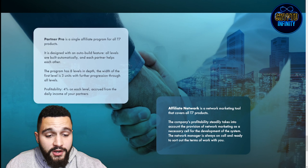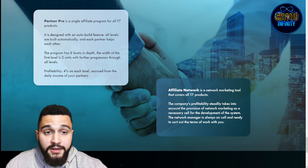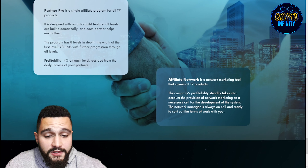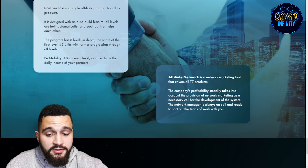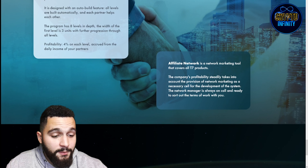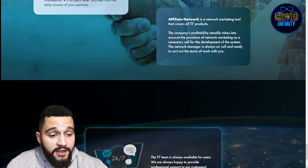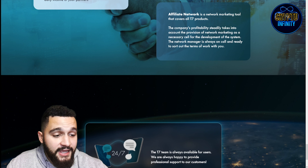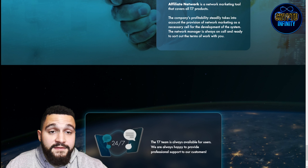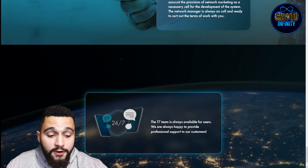PartnerPro is a single affiliate program for all T7 products, designed with an auto-build feature. All levels are built automatically and each partner helps the others. The program has 8 levels in depth, with the width of the first level being 3 units with future progression through all levels. Profitability is 4% on each level, accrued from the daily income of partners. This affiliate network is a marketing tool covering all T7 products, and a network manager is always on call to discuss the terms of work with you.